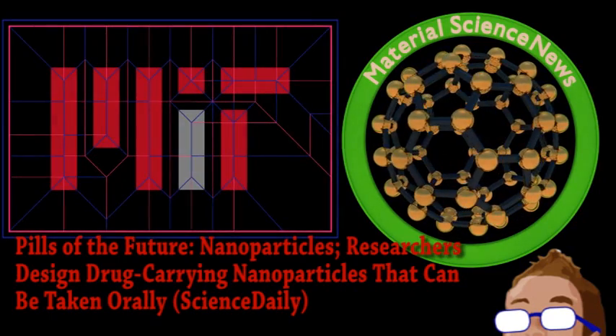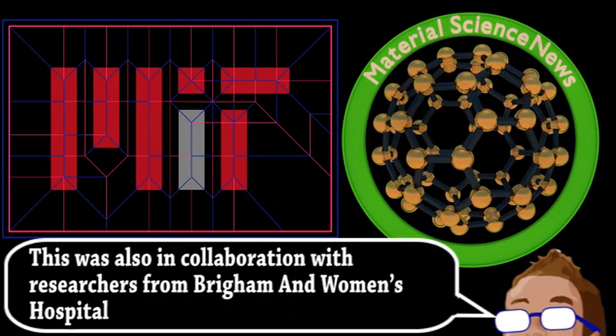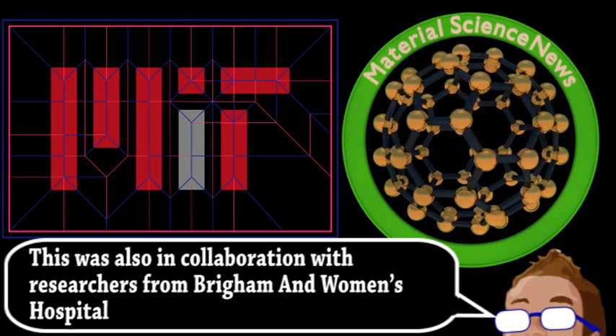Researchers from MIT have been working on nanoparticles that can effectively be absorbed in the intestine. Many groups are developing nanoparticles as a way to deliver medication, including chemotherapy, but those would still need to be injected intravenously.